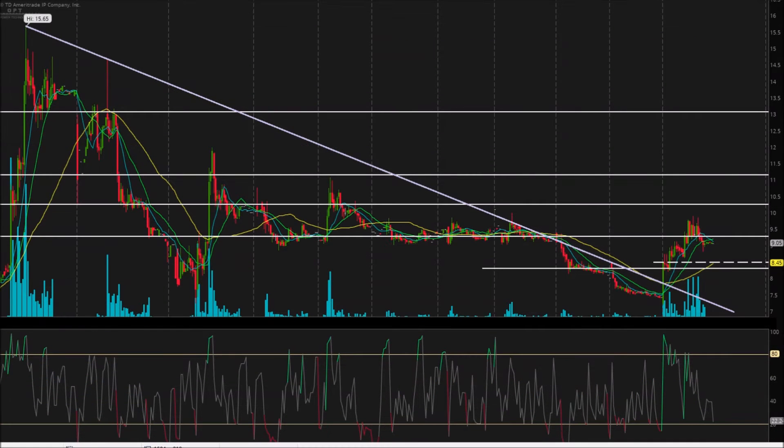Active Investor here, bringing you another independent analysis. This time we're taking a look at ticker symbol OPTT, that's Ocean Power Tech.